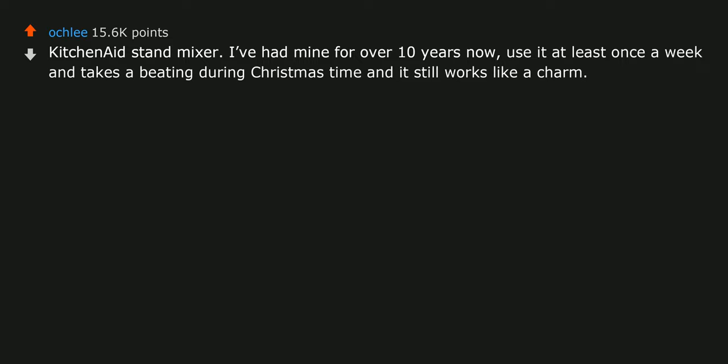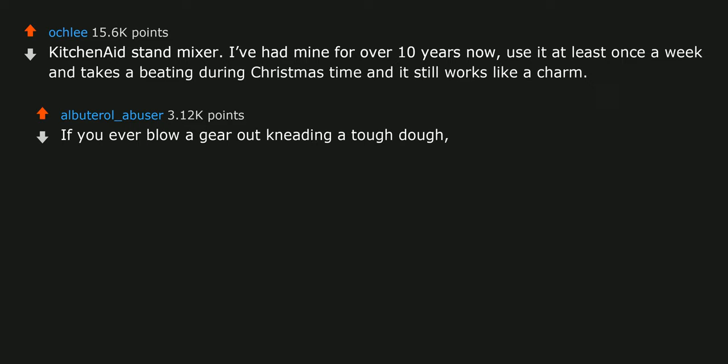KitchenAid stand mixer. I've had mine for over 10 years now. I use it at least once a week and it takes a beating during Christmas time and it still works like a charm. If you ever blow a gear out on tough dough, you can replace them pretty easily as well.